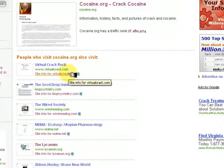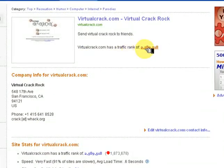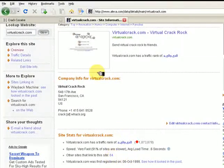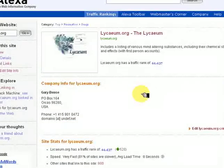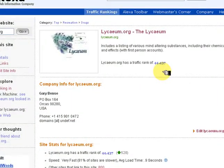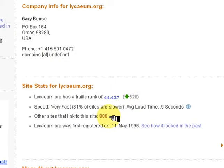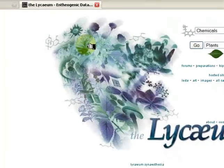When we click on Site Info for Virtual Crack, we can see that it has a rank in the millions and only 64 sites linked to it. When we look at Lyceum.org, we can see it is ranked 44,000 — much higher — and has 800 sites linked to it. From here, we can go directly to Lyceum to continue our research.